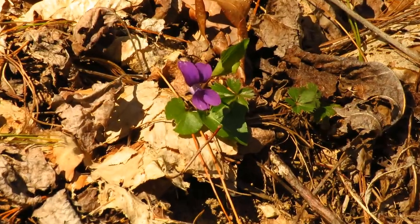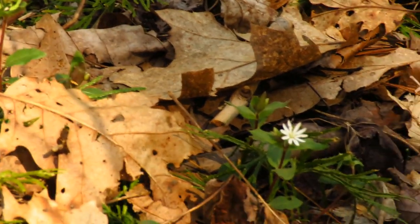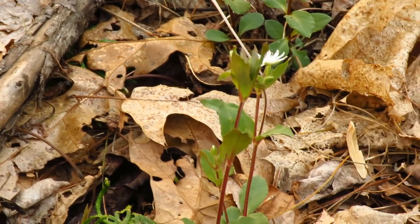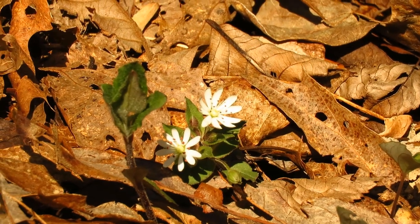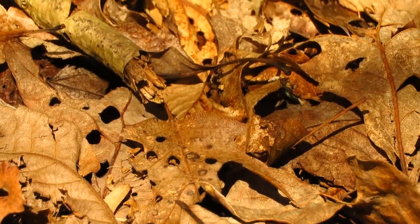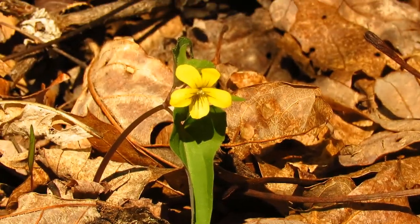Now here's a violet that actually has a violet flower. And we've got some chickweeds here — these are our native star chickweed. There's also an introduced non-native one that people brought over from Europe, but these are the native ones. You can tell the native chickweed from the invasive one mostly by the flower size — these have much bigger flowers. And there's another halberd leaf yellow violet over there.